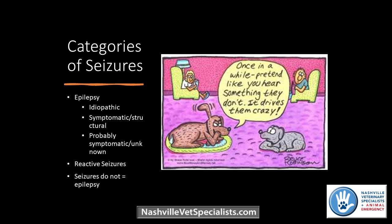When it comes to seizures, first we try to establish that this is a seizure. The next step is trying to figure out: is this epilepsy — and if so, what is causing it — or are these seizures due to something occurring outside of the brain, which would be a reactive seizure? When it comes to epilepsy, we currently have three classifications: idiopathic epilepsy, symptomatic or structural epilepsy, and probably or possibly symptomatic epilepsy of unknown cause.